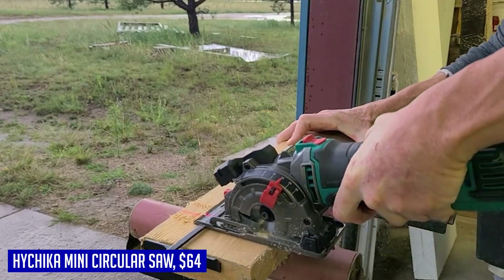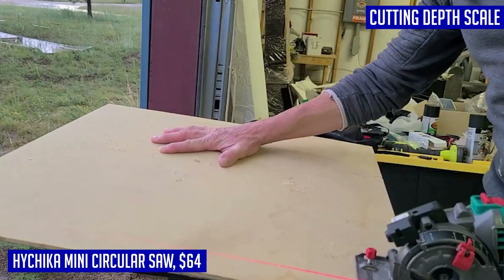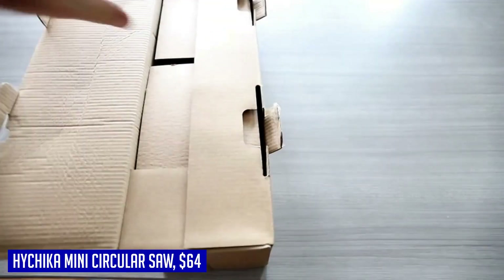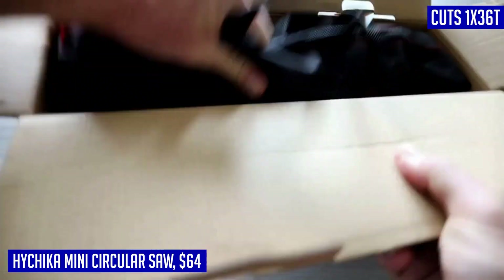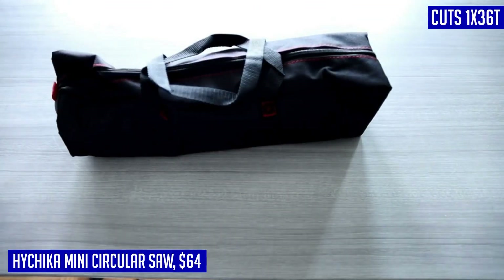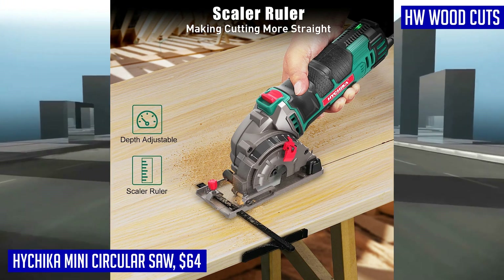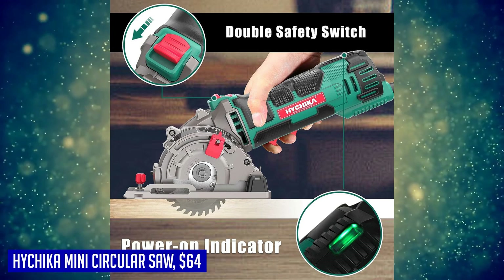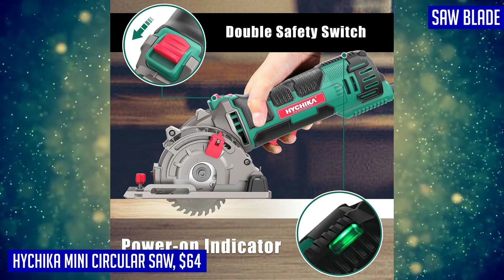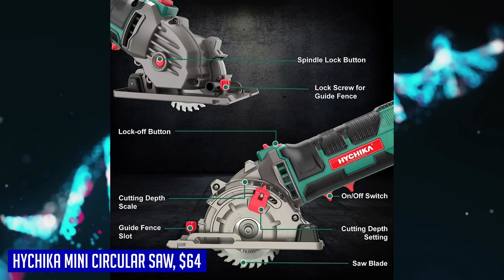One standout feature of this Mini Circular Saw is the inclusion of three different blades: a 30T wood blade for wood cuts, a 36T blade for metal cuts, and a grit diamond blade for tile cuts. This versatility makes it a great addition to any toolkit, whether for DIY projects around the house or in your workshop. The saw also offers precise and adjustable cutting depth thanks to the Scale Ruler and EasySet Depth Gauge Lever, ensuring straight and accurate cuts every time. Additionally, the parallel guide attachment allows for quick and precise cuts with ease.